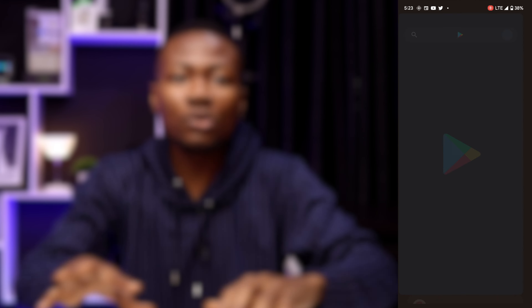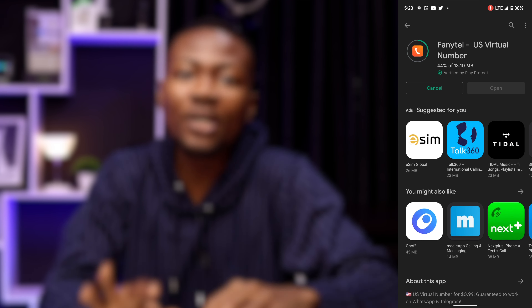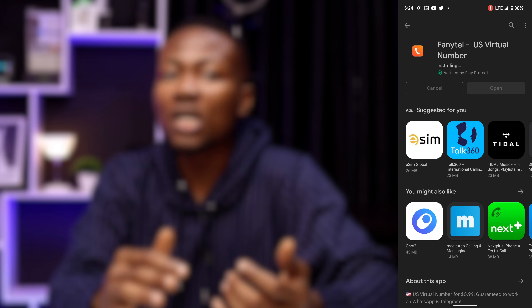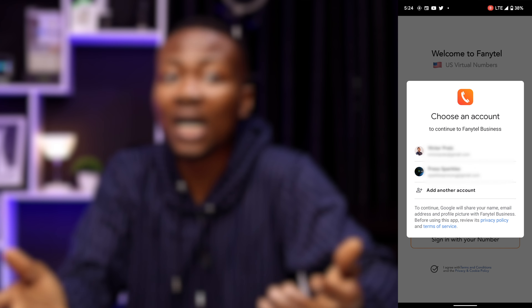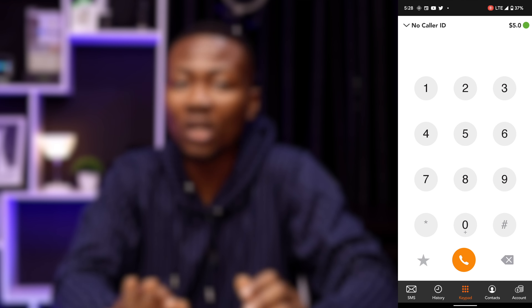To get FannyTel, go to the iOS App Store or the Google Play Store, search and install the FannyTel app. When the installation process is complete, launch the app and create an account with your Google account or phone number. The entire enrollment procedure is simple and should take no more than 3 clicks and 1 minute.